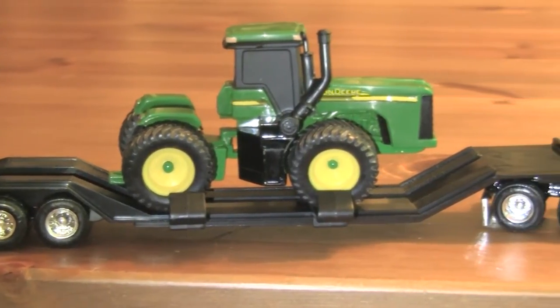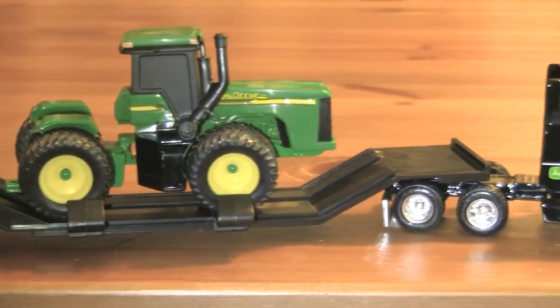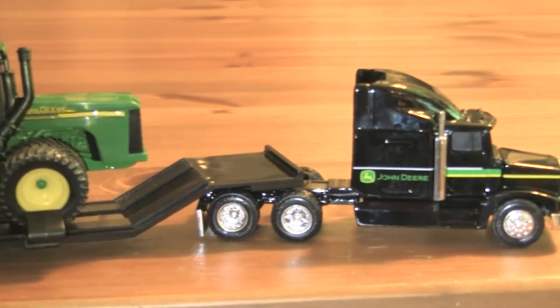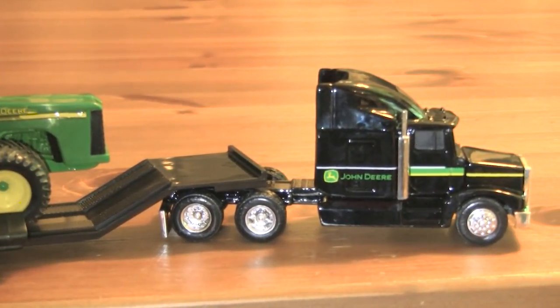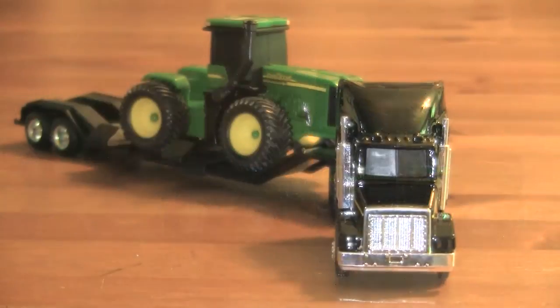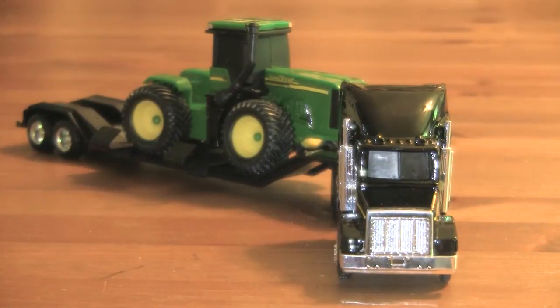Hello there, once again to another episode of Joe's Toys. Here again is another one of the John Deere collection type vehicles. This is classified as a play level toy, not a collector's item, although it is nicely detailed, and for that very reason I went ahead and bought it.